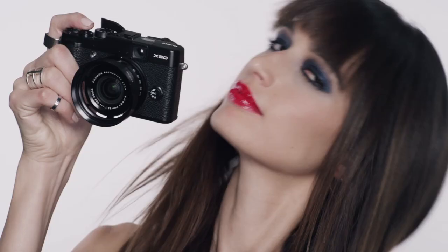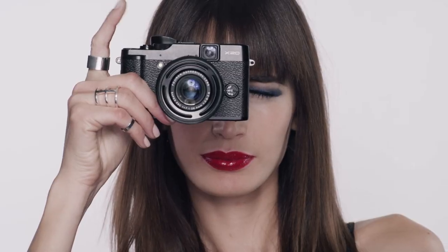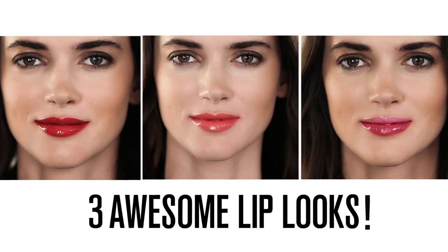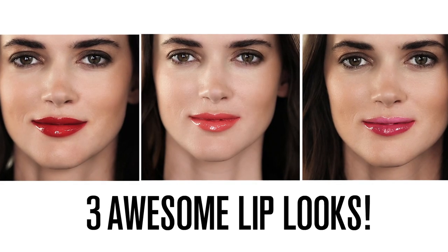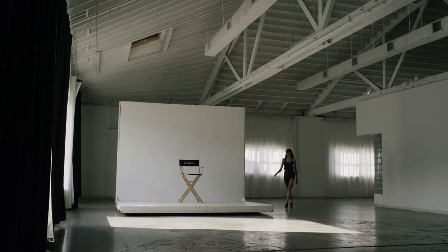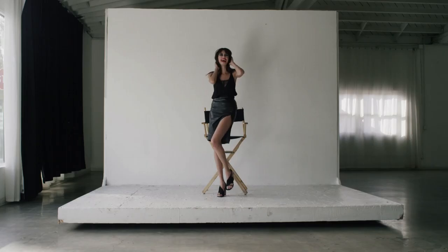I know people are always asking me for how-to's for eyes, but remember, a gorgeous lip can transform your look too. A lip can totally make a legend. All those old-school Hollywood actresses, those iconic supermodels — you know who I'm talking about.